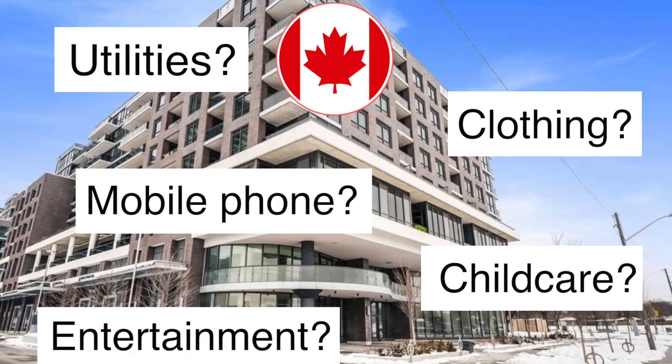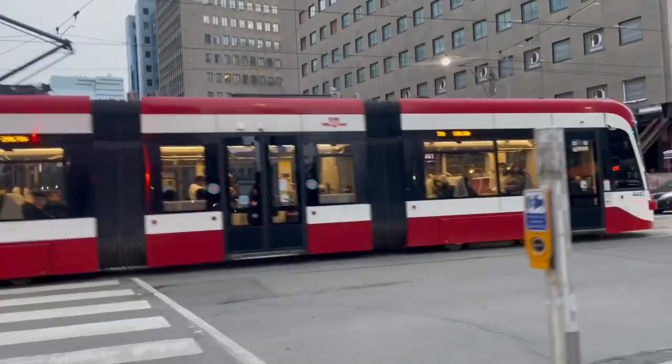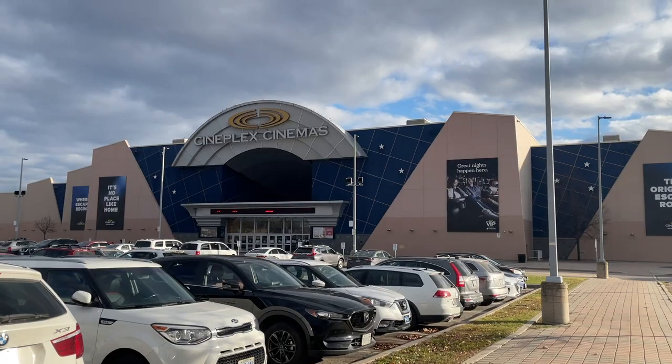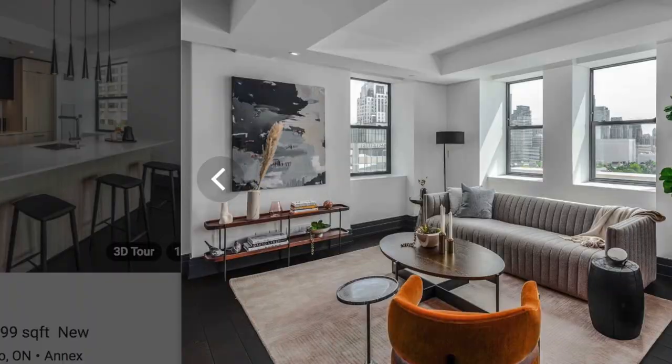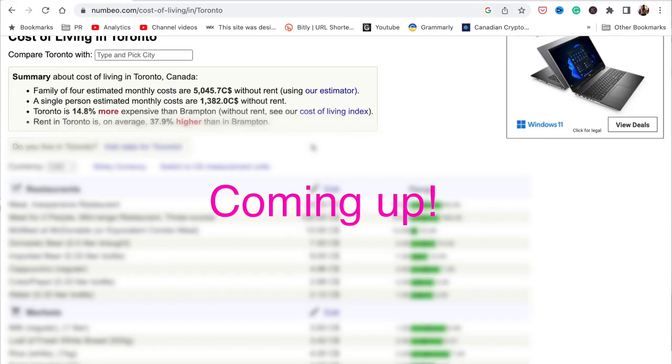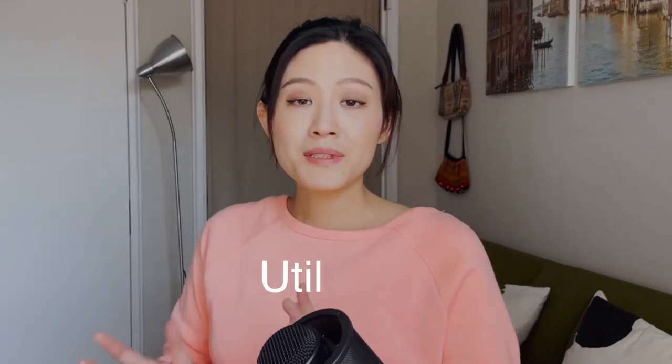Hi guys and welcome back to another video. How much does it cost to live in Toronto? In case you're moving to Toronto soon or you're still considering whether to make Toronto your new home, you might be wondering how much you should budget for living costs. I found this cost of living table online on a website called numbeo.com, which lists the cost of living in Toronto, Canada. I'll go through these cost items one by one and tell you what I think based on my own experience.